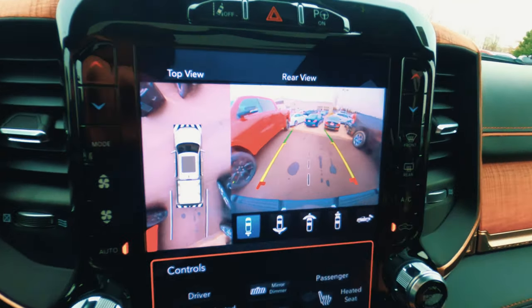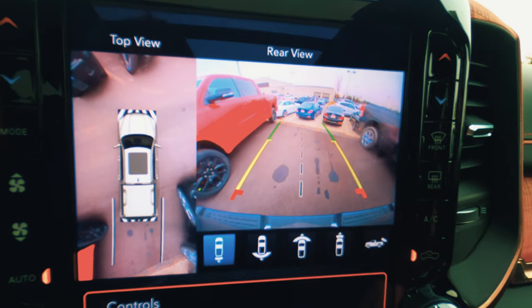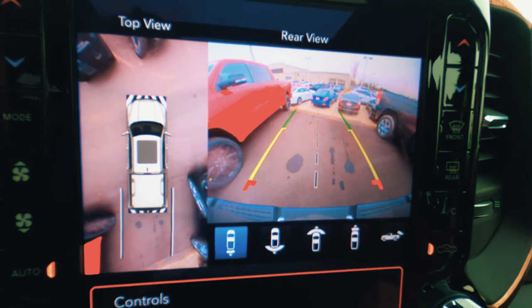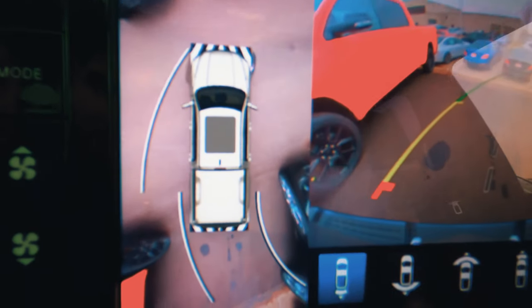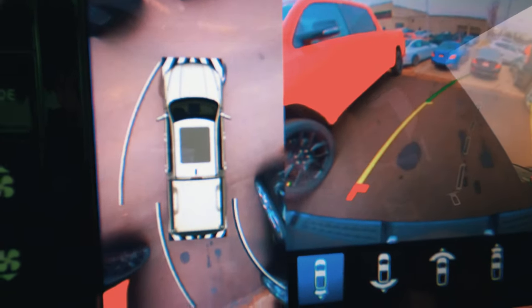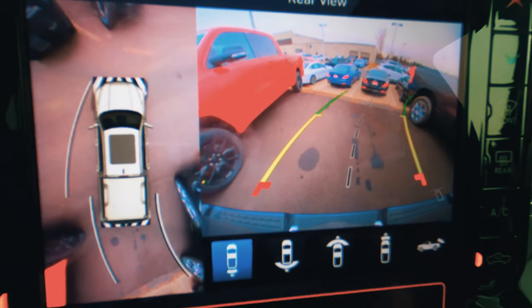One additional really nice tech feature is the camera system. We have that 360 camera system as part of the safety package, and it provides really nice guidance which makes it very easy to park the vehicle and get into tight spots. Really nice camera system.